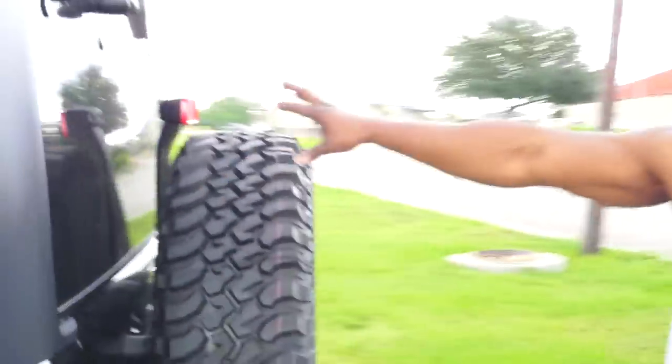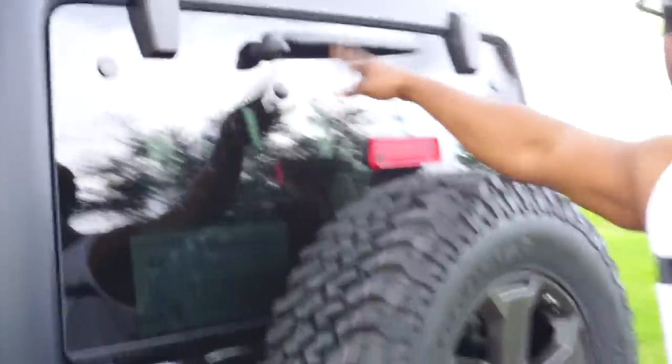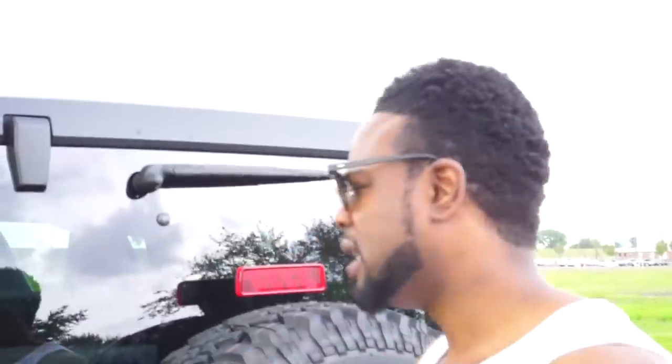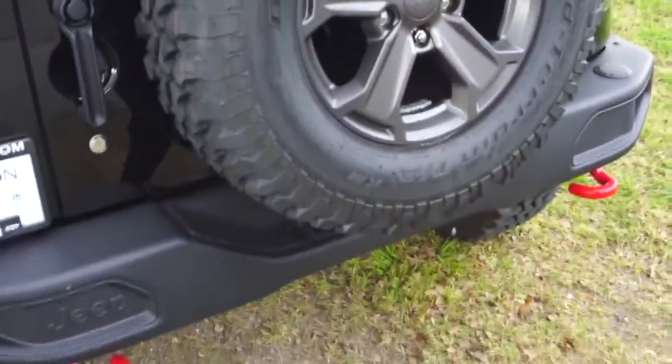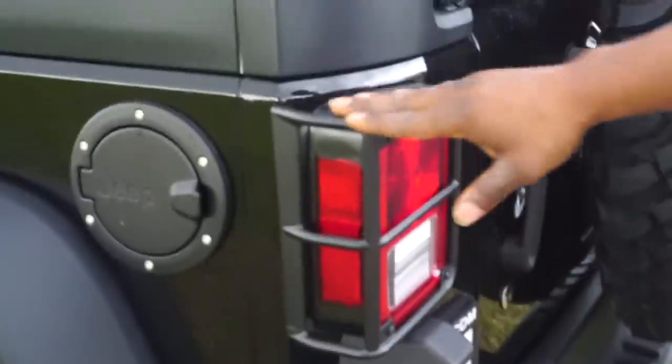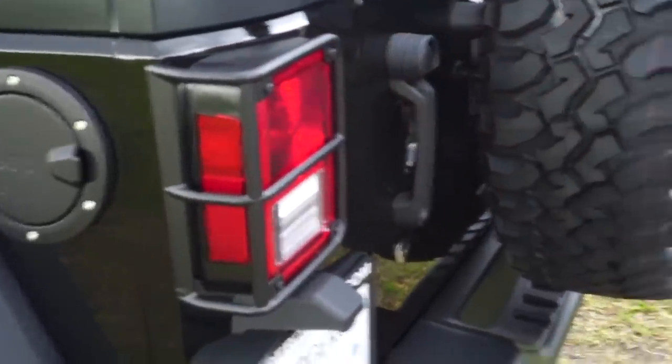Taking a look at the back — it has a nice rear window wiper right here. If it starts sprinkling, just turn that wiper on and clean that back window up. It comes with the full spare tire, and also comes with the guards on the back tail lights. Keep in mind, the Jeep Rubicon is an off-road vehicle.